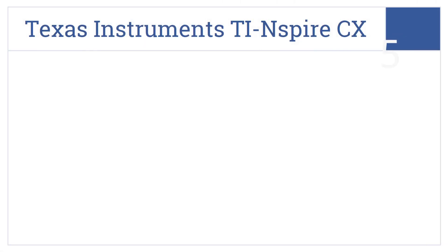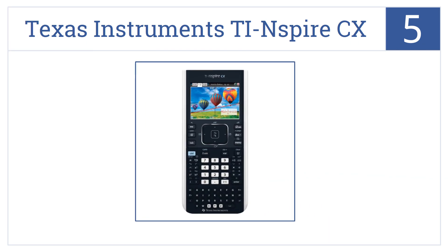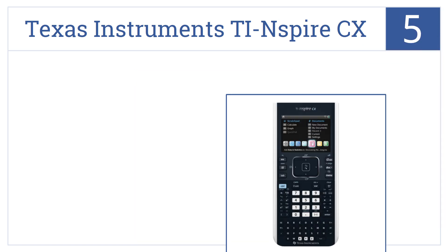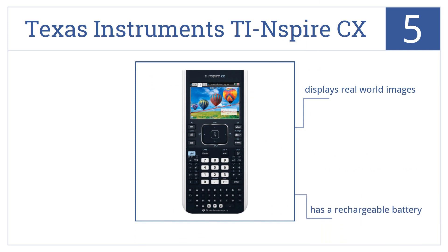At number 5, get inspired to tackle elaborate math problems on the full-color screen of the Texas Instruments TI Inspire CX with color-coded equations. It displays real-world images, has a rechargeable battery, and is capable of making 3D graphs.